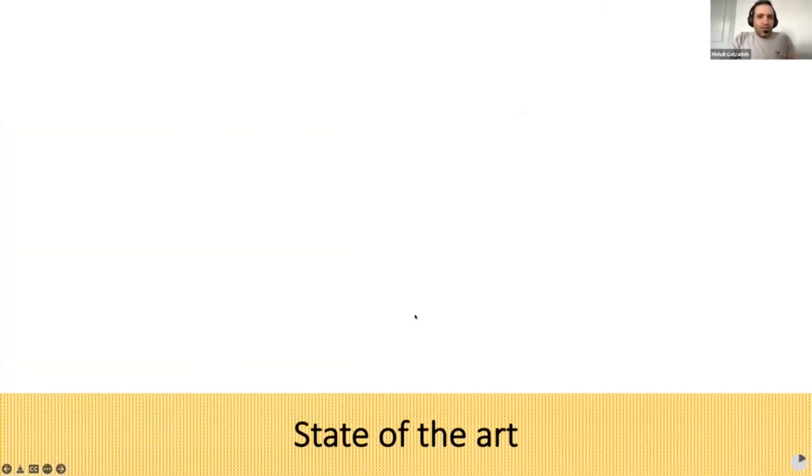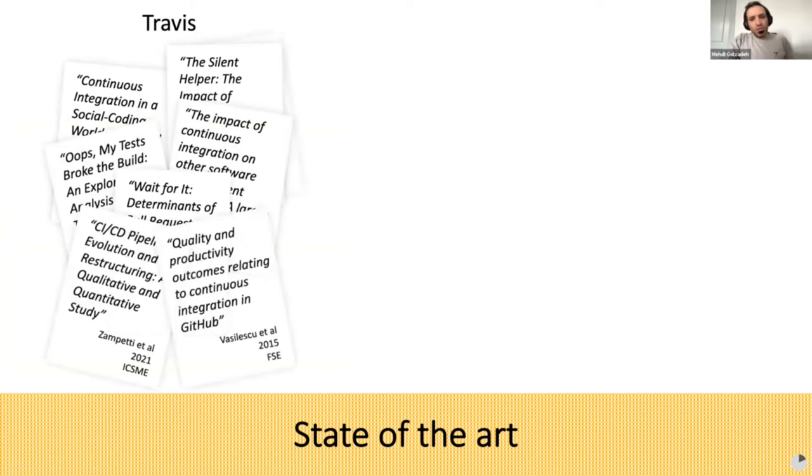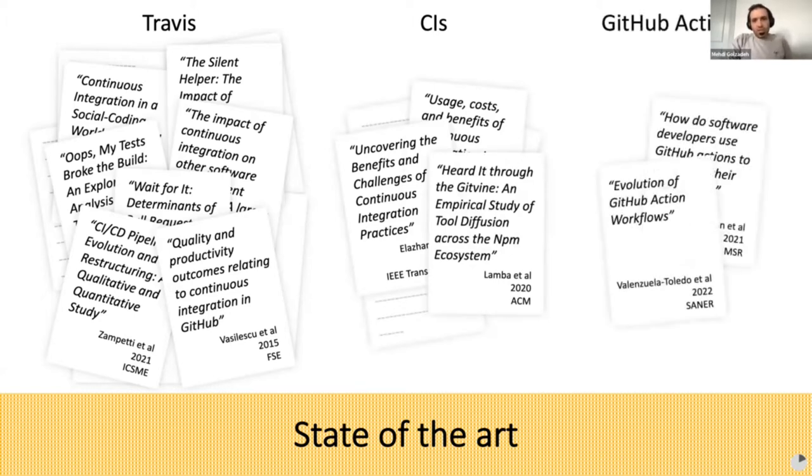What's the status of studies about CI/CD tools? There are several studies regarding CI/CD tools in GitHub, and considering the popularity of Travis, most of them targeted Travis. There are some other studies about the impact of continuous integration in general, but given that GitHub Actions was recently introduced, there are few studies about it — one of them was submitted to SANER this year and presented two days ago by Pablo.